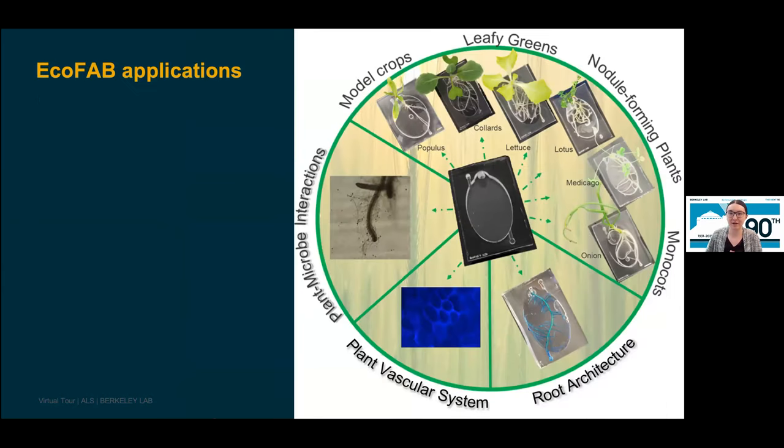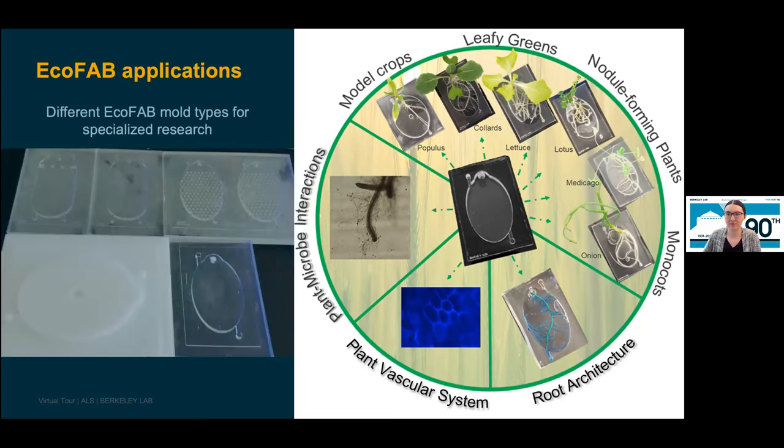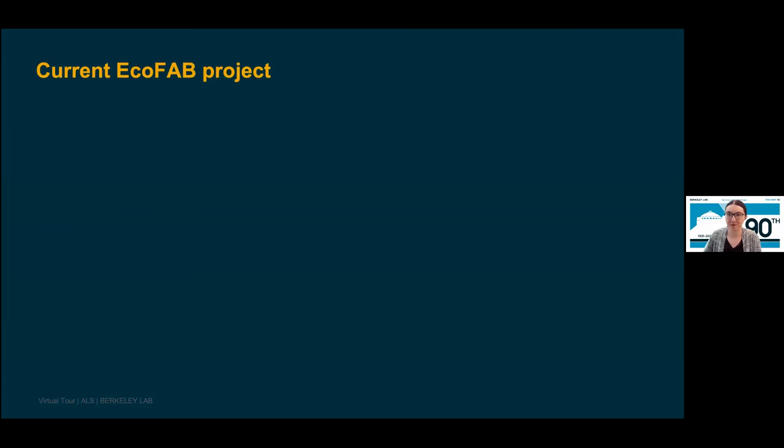Here is a real example of an EcoFAB in the lab with a plant. The design is really important — that clear chamber allows for additional visual analysis of the plant's root structure, and you can even see root hairs in the photo. In addition to studying plant-microbe interactions, EcoFABs can be used in a wide range of research applications: studying root architecture using imaging instruments, the plant vascular system, spatial sampling, plant phenotyping, and can be used with a wide range of plant species such as model crops, leafy greens, monocots, and more. EcoFABs come in various sizes, from credit card-sized to about the size of a phone.